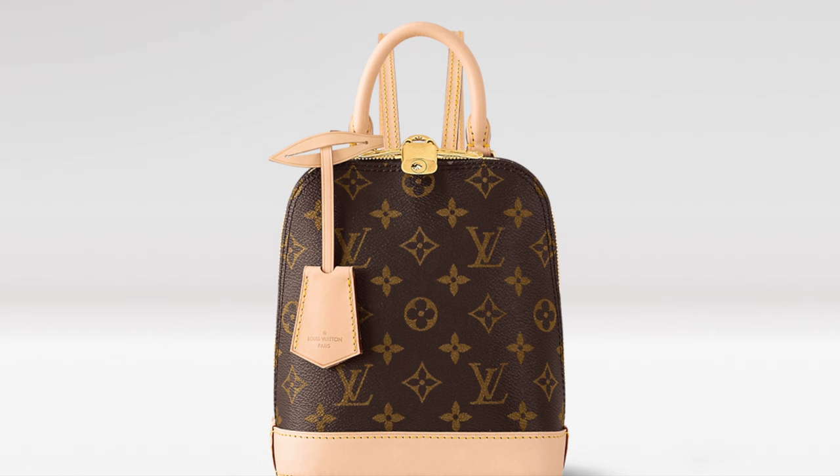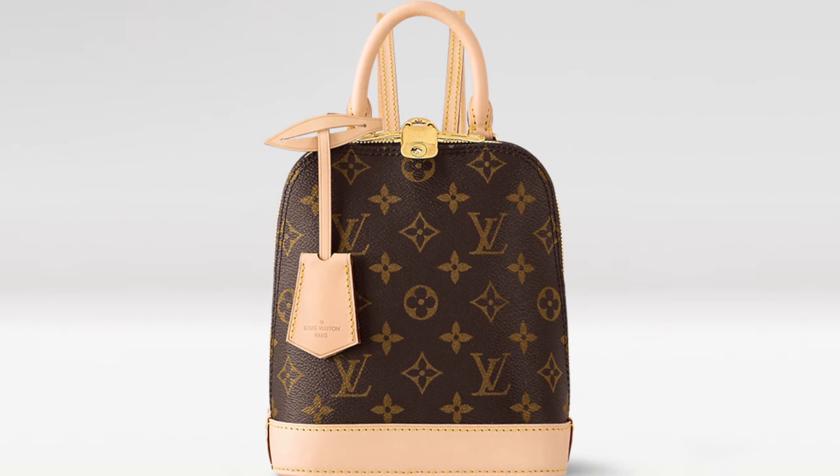The next bag I'm going to talk about — I knew it was coming but I had never seen a picture. I was so excited wondering how it was going to look because I love the original bag. But when I saw the photo, it wasn't what I was expecting at all. It's the Alma Backpack.